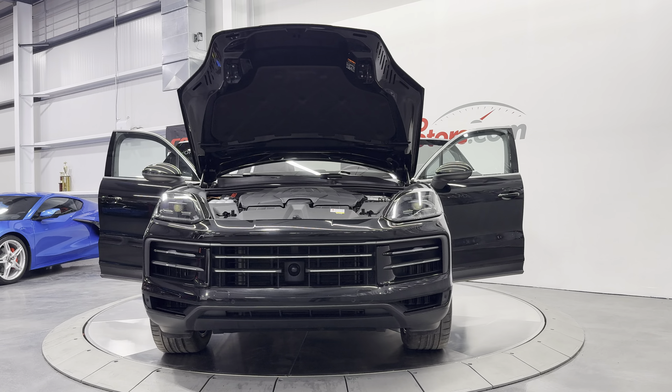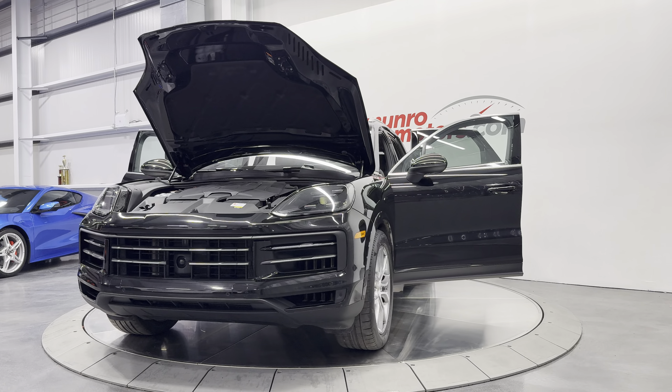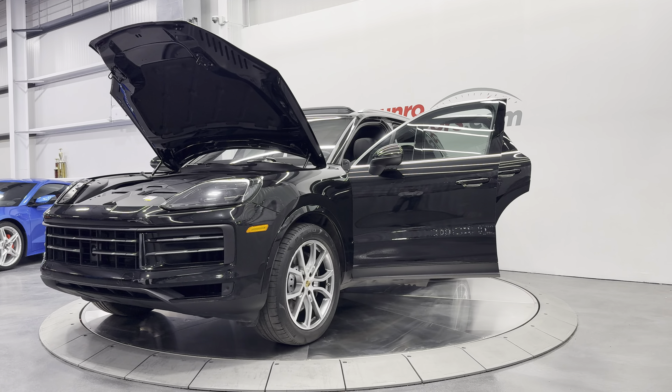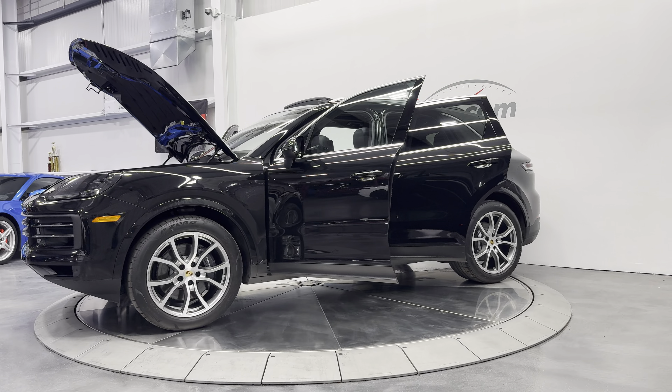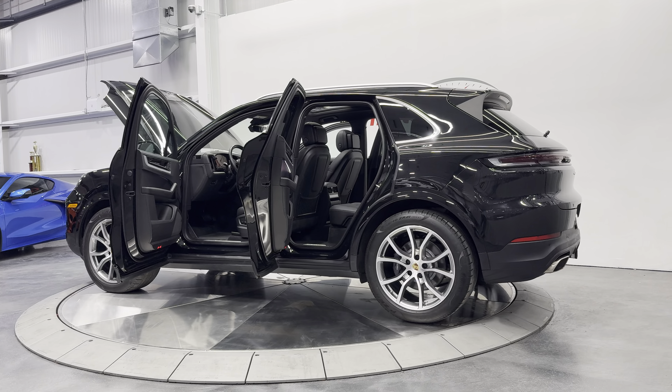Welcome to MonroeMotors.com. Here we have a 2024 Porsche Cayenne all-wheel drive with the premium package. It's got the 3.0-liter V6 turbo, the 8-speed automatic, and it's painted in chromite black on black leather interior.